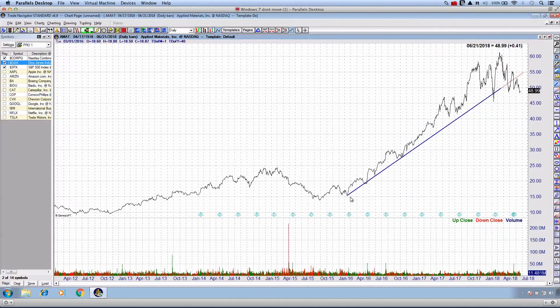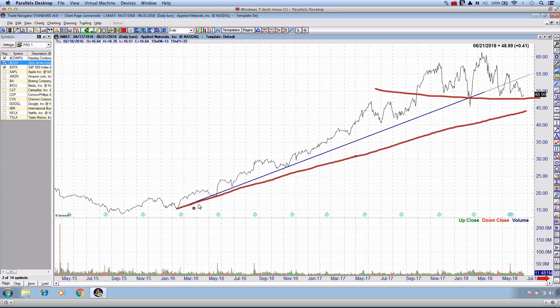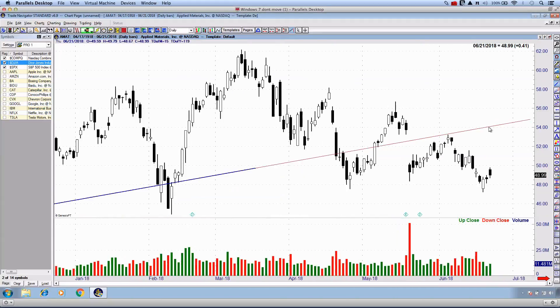Bringing it to the daily time frame, I'm connecting the lows — one, two, three, four, and a fifth touch. It appears we've actually broken this bullish trend line. Generally, when we break the primary trend line, we can move into a sideways market. If the support area holds, we'll come back down to around the beginning of 2016 and draw another trend line at a decelerating angle. Most recently, it looks like we've broken it, retested it, overshot it, and are now pricing in a series of shorter-term lower highs.